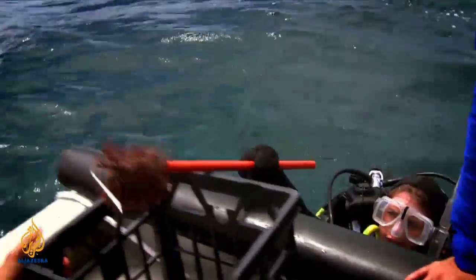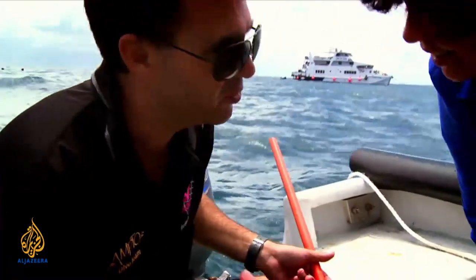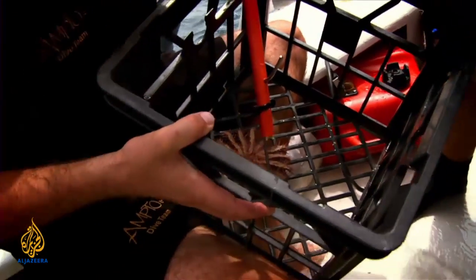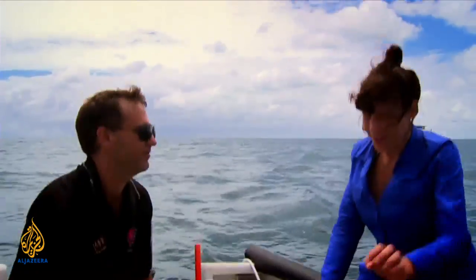This is a fairly small Crown of Thorns starfish. You can see the poisonous spines on top, full of a toxin called saponin, which once it gets into your skin will start to rot the flesh. They can grow up to about 80 centimetres across and can spawn up to 60 million eggs — so they are extremely fertile.